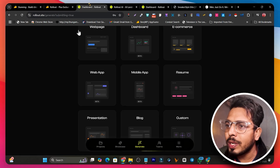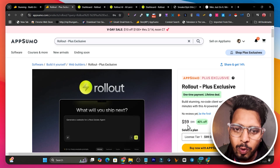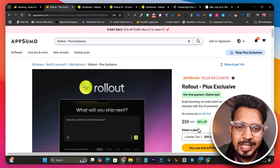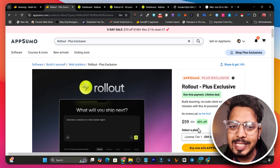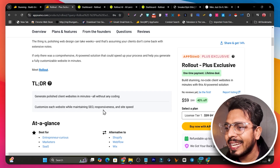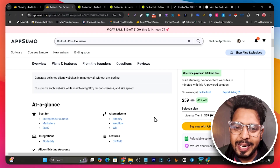Right now this tool, Rollout, is available on AppSumo starting from $59, but it is only for AppSumo Plus members. If you are an AppSumo Plus member you can buy it with an extra 10% discount. If you don't know what AppSumo Plus membership is or its benefits, I suggest watching that video — the link will be in the description. The platform promises polished client websites in minutes with maintained SEO, responsiveness, and site speed.